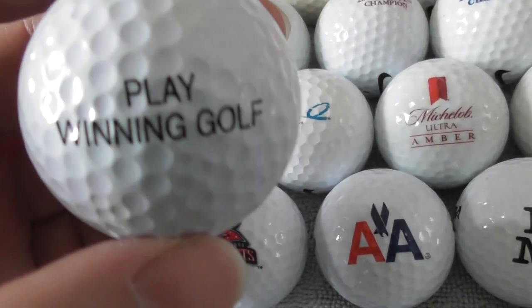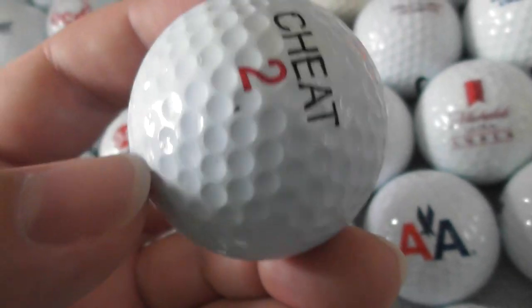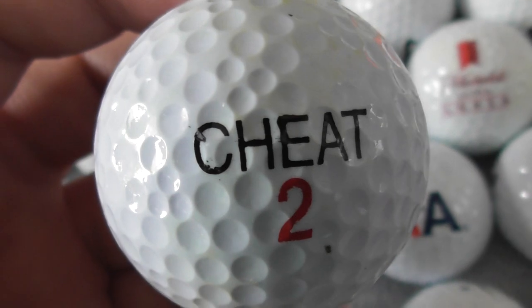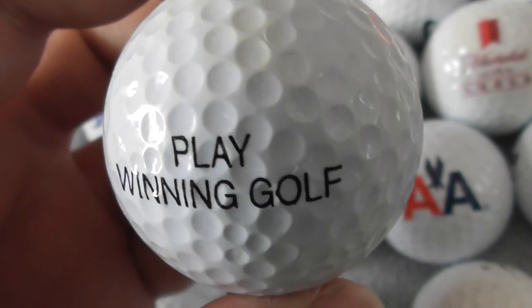Down to the last half dozen. 'Play winning golf — Cheat.' So the brand of golf ball seems to be Cheat, or it's some kind of weird novelty ball. Cheat and then play winning golf — that's a bit of a weird one, isn't it?